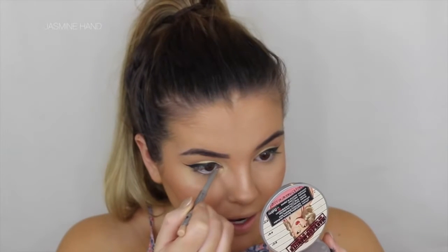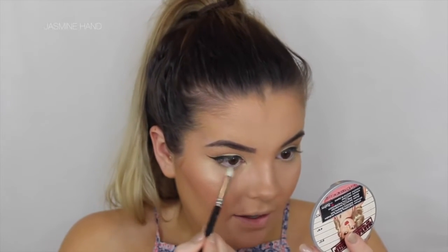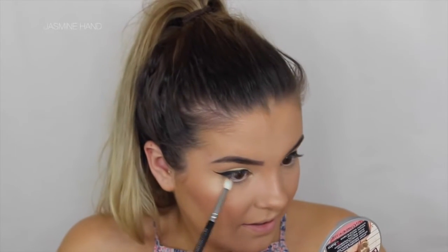Now I'm going to line my waterline. I like using nudes in my waterline because I think it suits me better than black, and it makes your eyes look a lot brighter and bigger, which is what I like to achieve. I'm using the Balm Mr. Right Now in Bryan, but I absolutely love the Rimmel Exaggerate Nude Liner as well. Then for the bottom lash line, to even out the eyeshadow, I'm just grabbing Creme Brulee again and lightly smoking out the bottom a little bit so it's not completely blank.